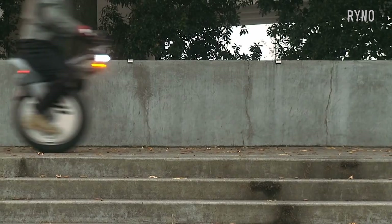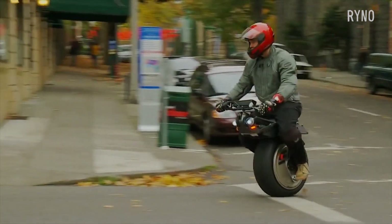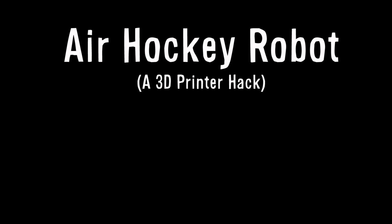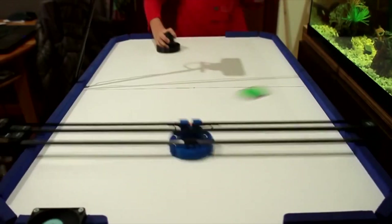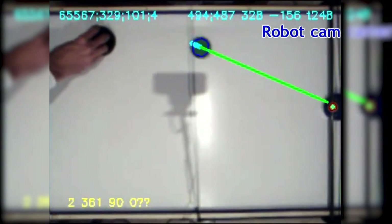I'm going to leave you with RhinoCycle, an electric unicycle, and as always thanks for watching. Bye.